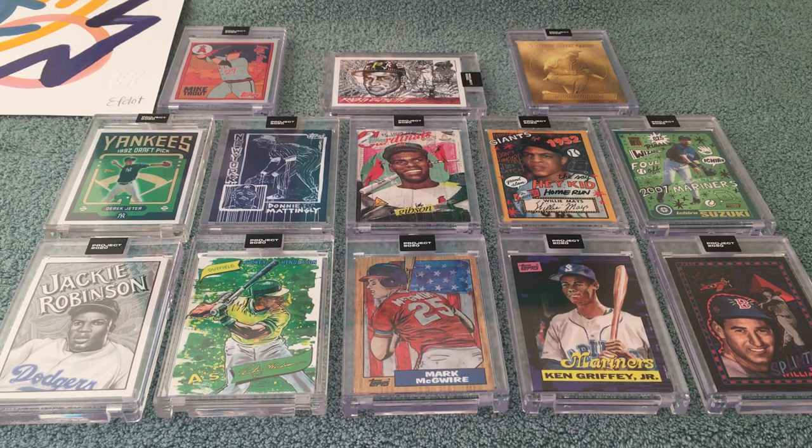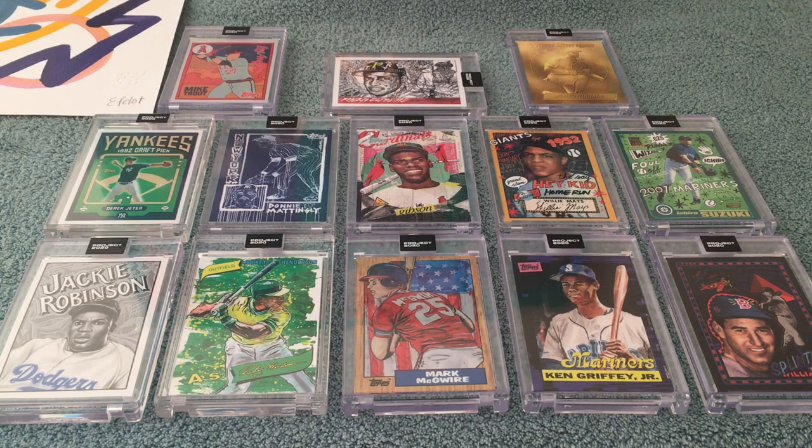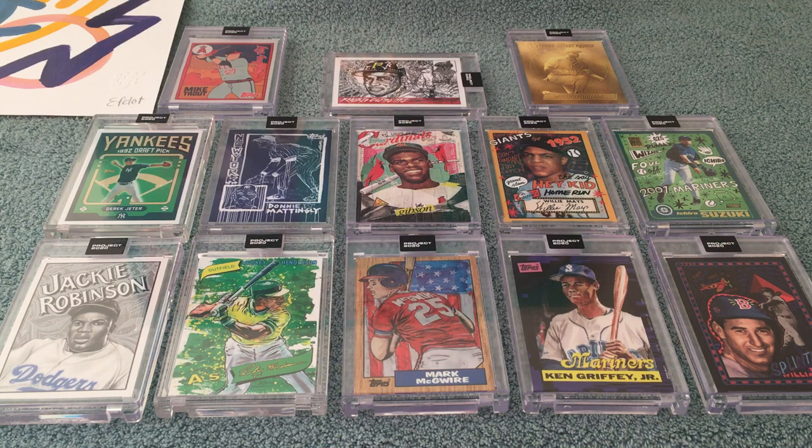Hey everybody, it's Kepo Jones here with another episode of the Wonderful World of Baseball Cards. I thought it was time to do a little Project 2020 update. These are the most recent batch of cards that I have in hand — they've all trickled in over the past two weeks or so. Tops still owes me a bunch, but this is a really nice cross-section of different cards, and I thought I'd just show each of them and talk about why I like them and why I'm collecting the particular artists that I am.